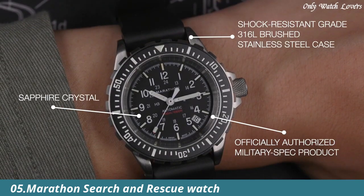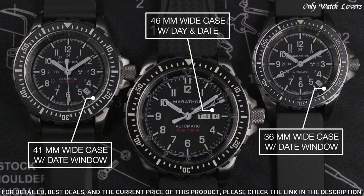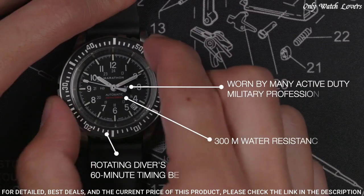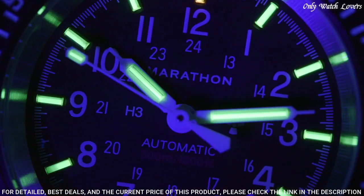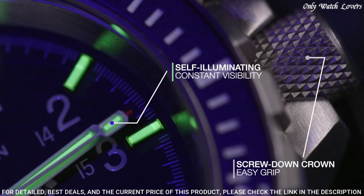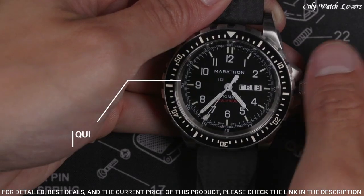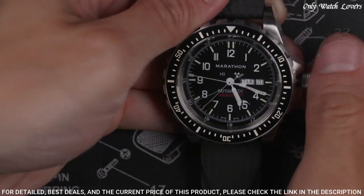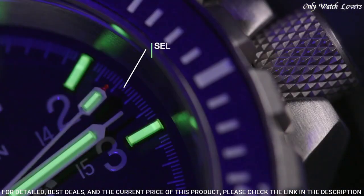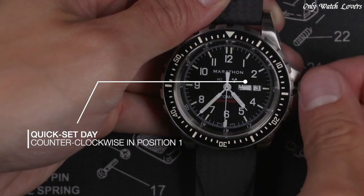Number 5: Marathon Search and Rescue watches were developed to Canadian government requirements for use in SAR operations, built to withstand extreme conditions and match the capabilities of the user. First introduced in the early 1990s, they are still in active use today. Features include overbuilt bezels for manipulation with gloved hands, low-light illumination for night missions, screw-in crown and O-ring system for water resistance to 300 meters, high-torque pinions, IncaBlock shock absorbers on all automatic movements, powered by Swiss-made automatic or quartz movements. Available in 36mm, 41mm, and 46mm case sizes.